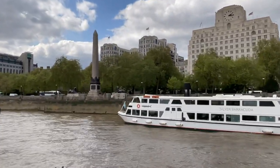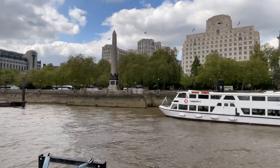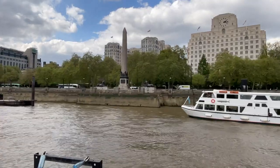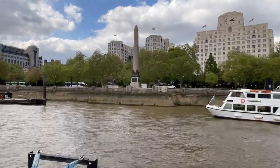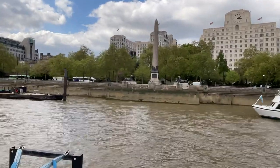Given to us by a thankful Egyptian Viceroy to commemorate Lord Nelson's victory for defeating Napoleon and the French Fleet at the Battle of the River Nile, and it is the oldest monument that stands in London today.